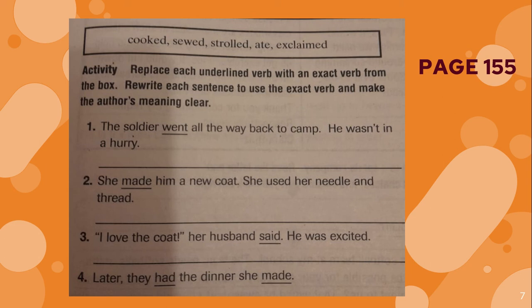You will do the same with number two. She made him a new coat — she used a needle and thread. So you have three clues: coat, needle, and thread. Use those to exchange the verb made for a better verb. Number three: I love the coat, her husband said — he was excited. You will change the word said for a better verb, and you have a clue: excited. Number four: later, they had the dinner she made.